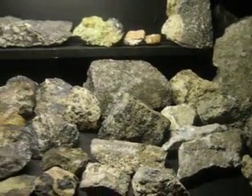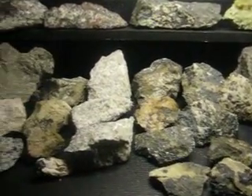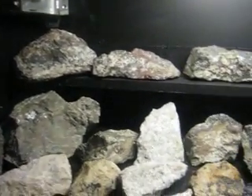This is the exhibit that Dominic is going to have at the Chihanna Rock and Mineral Show. These are the rocks that he has mined from the Franklin Mine in Franklin, New Jersey.